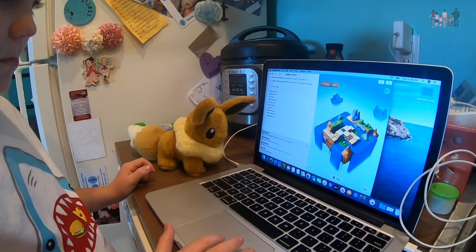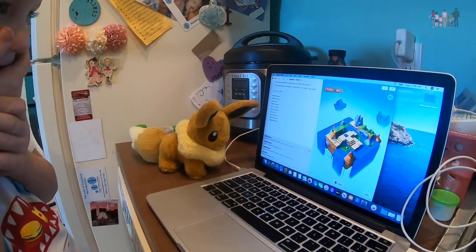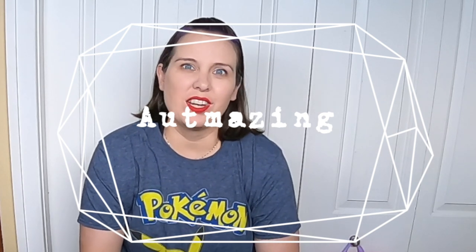Here he goes - did we do it right? Turn, turn, turn - get it, get it! James is just naturally very good at all things video game, computer game, anything like that. So as we've been starting to look forward to the next school year, I've been trying to think of things that we could add in to interest him.